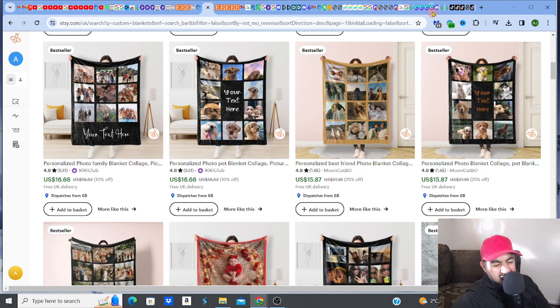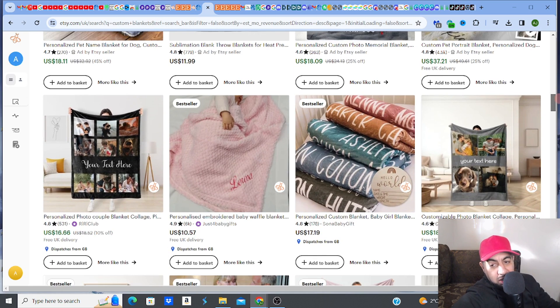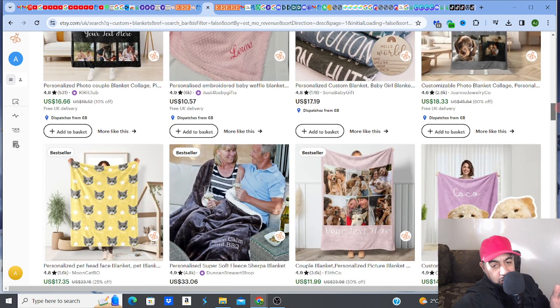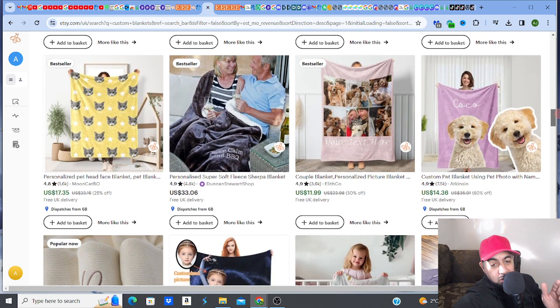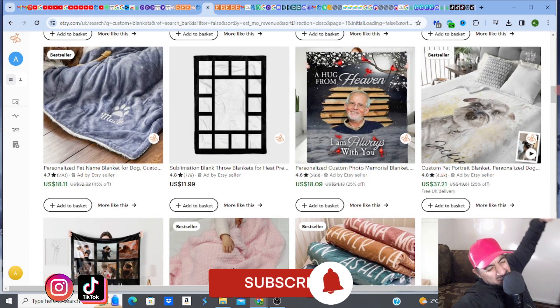These print-on-demand products are absolutely smashing it right now on Etsy — these custom blankets are crazy popular. The personalized ones where you've got your family images, pet images, your dog or cat — these are really the ones doing well. There are also ones that have words and names across the blanket, and these are crazy popular too.